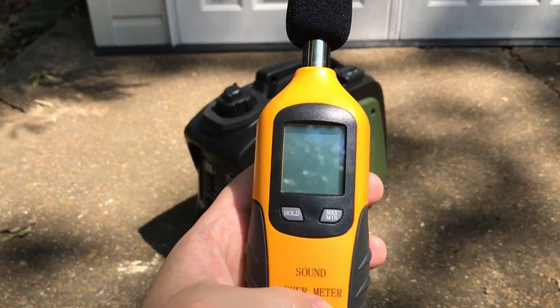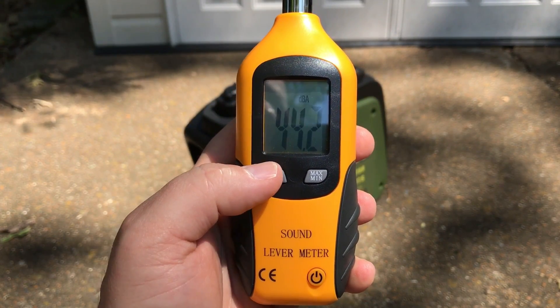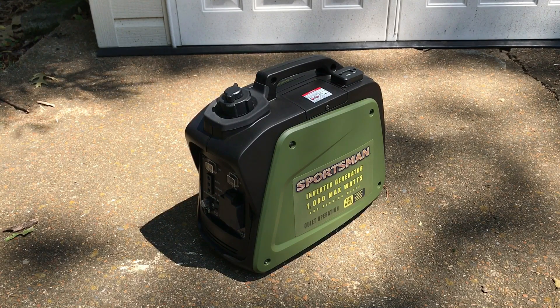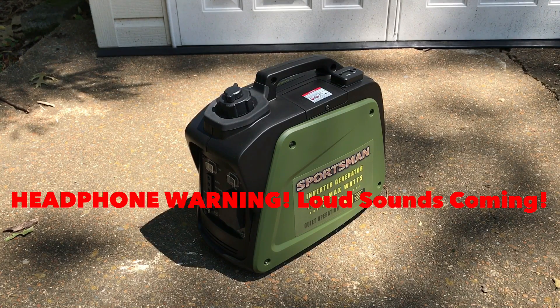So I'm going to take my decibel meter and get a baseline reading. It looks like we're in the mid-40s for our ambient sound level. What I'm going to do is measure it from six feet, just like I did with the Harbor Freight one. Then I'll get right up on the unit, then we'll measure it at the 23 feet it's rated. Then I'll put a 500 watt load on it and measure that at various distances to see how loud this generator is.